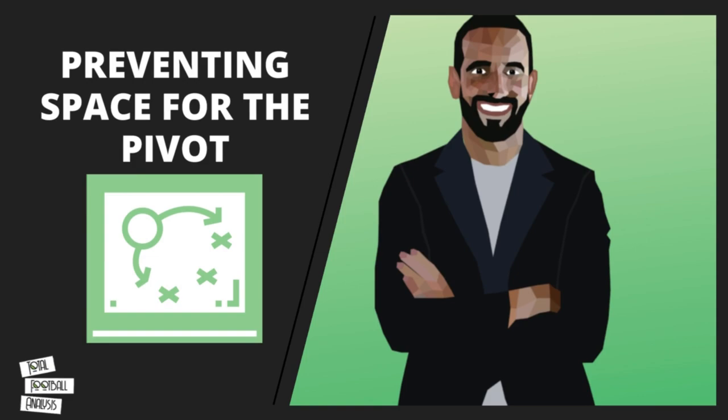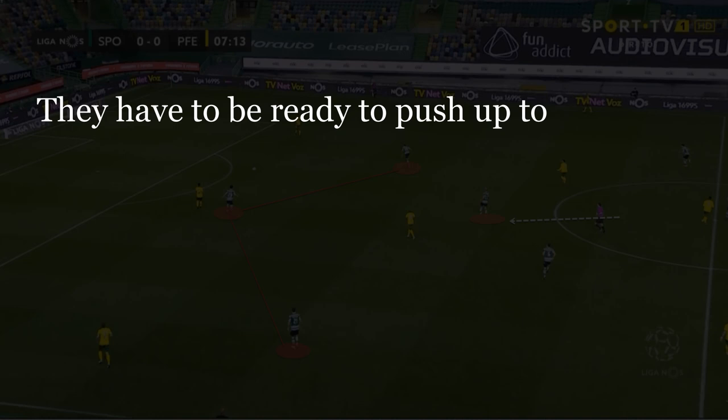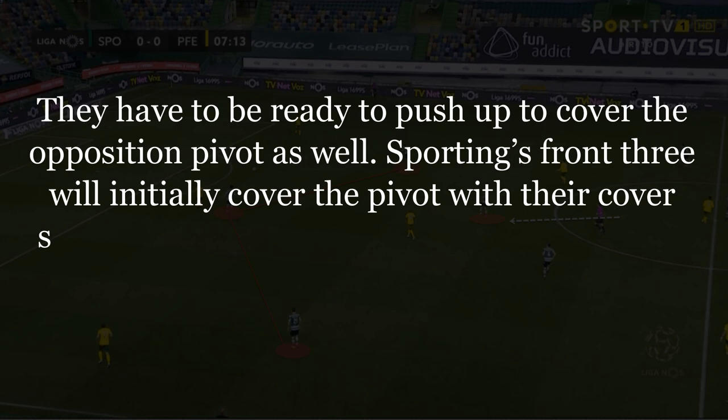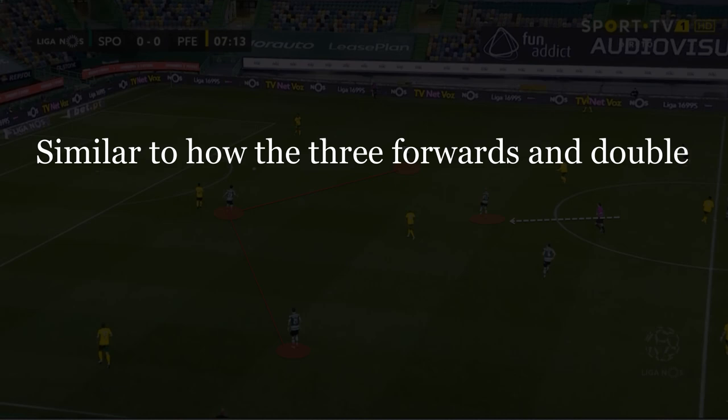Whilst the front three aim to push the opponent out wide, the double pivot have to be ready to react. They initially start deep, giving Sporting fantastic protection against any long balls forward, but they also need to be ready to move laterally across the pitch to create the kinds of patterns shown previously. However, they also have to be ready to push forward to cover the opposition pivot. Sporting's front three will initially cover the pivot with their cover shadow, but Sporting's pivots are ready to quickly cover the space when this happens. Amorim wants to maintain protection in the center of the pitch — similar to how the three forwards and the double pivot work in tandem to fill gaps for Sporting's press, Amorim's side do likewise to cover the opposition pivot.